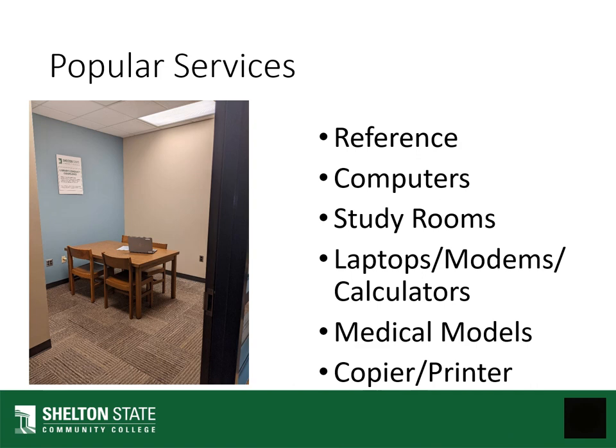Services that we offer include reference services, computers, study rooms, laptops, modems and calculators that can be checked out for the entire semester, medical models, and copiers and printers.